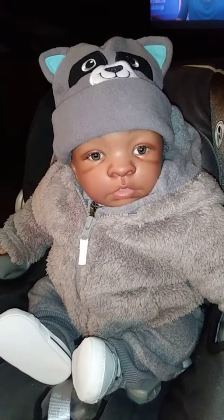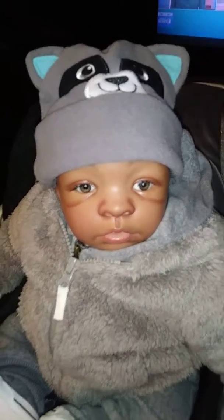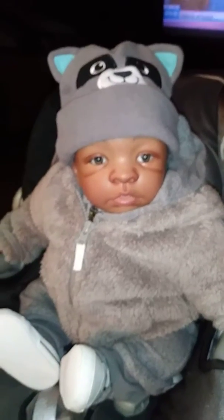So the first one he had on was a bear hat. This one is a little raccoon hat, and I think this one looked cute with the coat too.